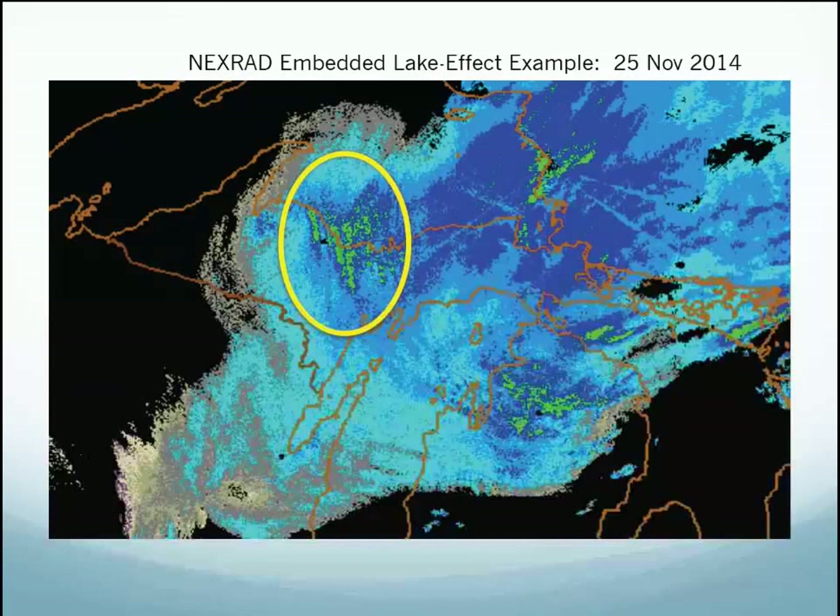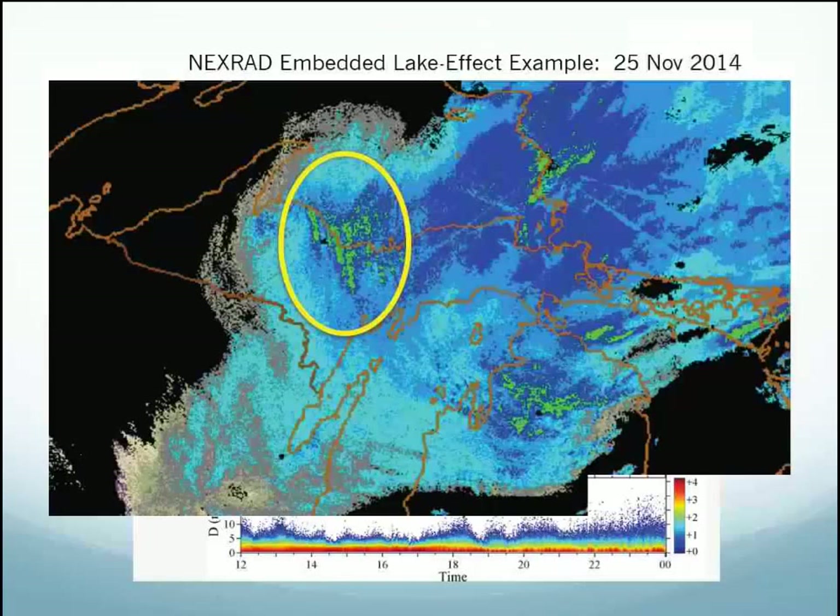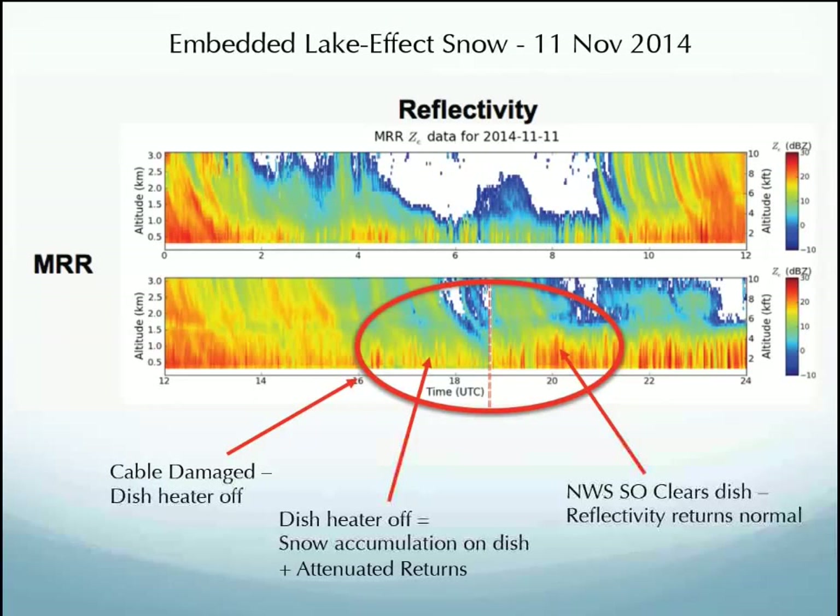You see that pulsing in both the PIP data — especially around 0400 when it's more just lake effect on its own — and in the embedded lake effect. A cable got damaged and we could see the dish heater being off for a bit, but then it was rapidly swept off, which is great. The snow was very dry from that point on so it wasn't an issue for attenuation, and you can really see the reflectivity picked up quite a bit.